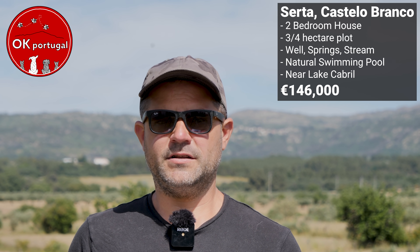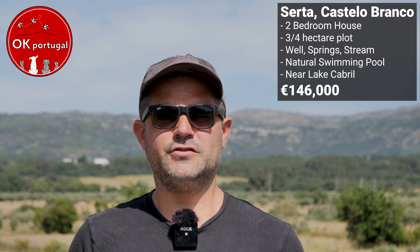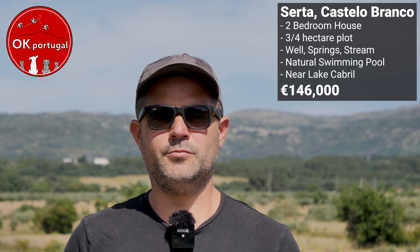Once again, this property has already been sold and we're sharing it to show you what you can get for your money here in central Portugal. Anyway, enough talking — let's go check this property out. It's Ken and Gina here and we're off to go and see your property. We should be there in the next hour or so and it's a beautiful, absolutely stunning day. You couldn't ask for better.